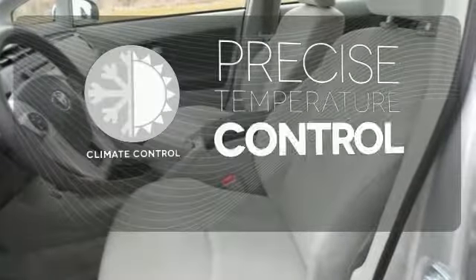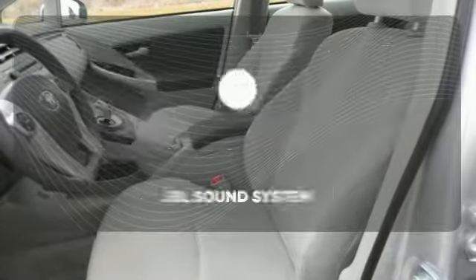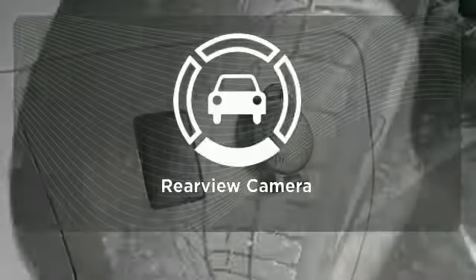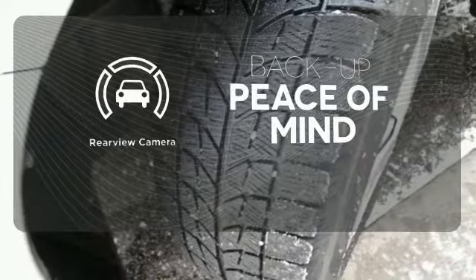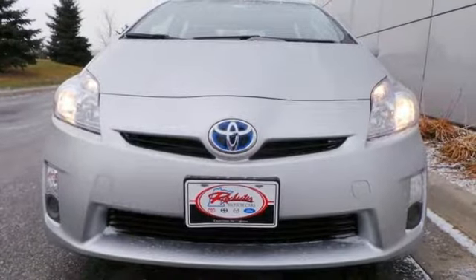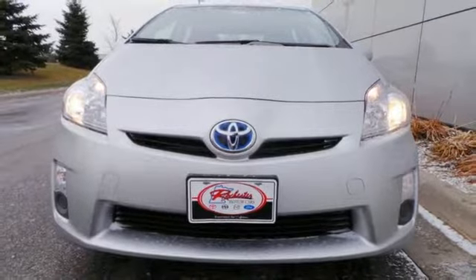Select the perfect temperature with climate control. Let your music envelop the cabin with the JBL sound system. Hindsight is 20-20 with a backup camera. If you're looking for a hybrid hatchback with amazing versatility, comfort, and safety, look no further than the brilliant Prius.